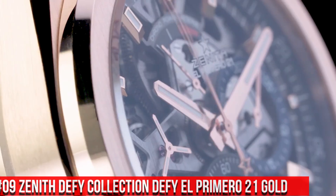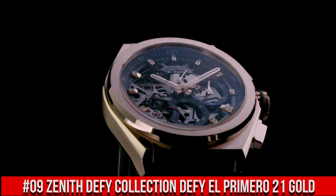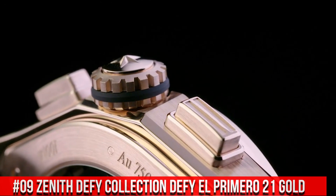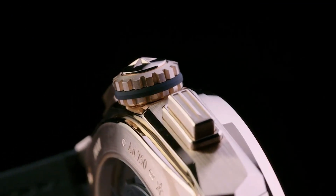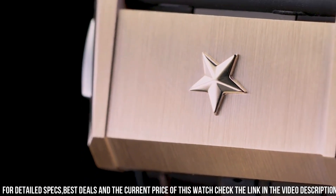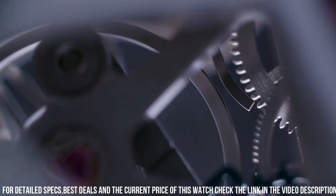Number 9: Zenith DeFi Collection, DeFi El Primero 21 Gold. Great piece, incredibly affordable, and just love this brand. Item shape: round. Dial window material type: anti-reflective sapphire. Display type: analog. Push button clasp. Case material: titanium. Case diameter: